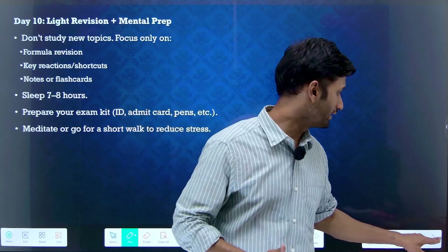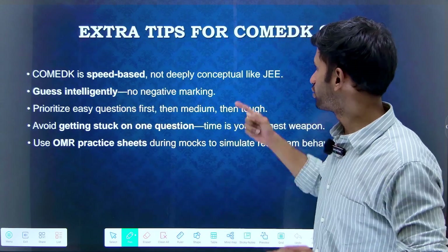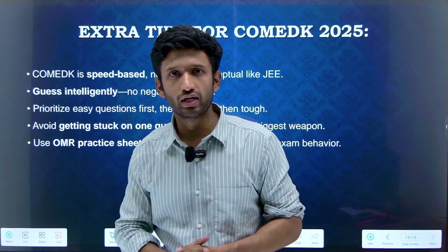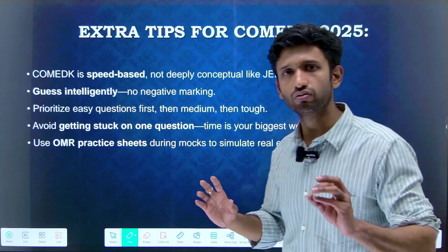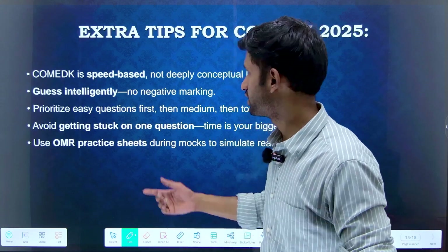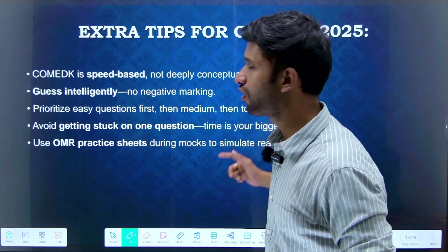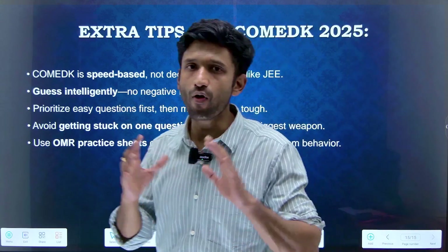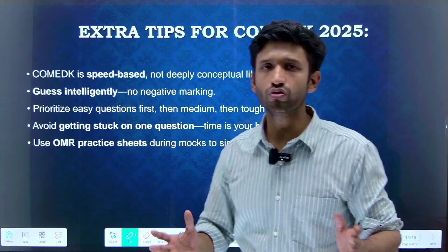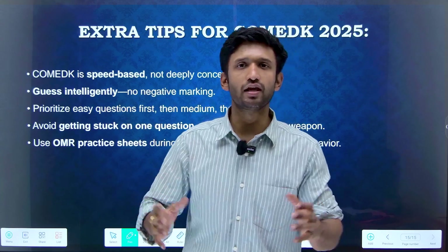Here are some important extra tips for your COMEDK examination. COMEDK is a speed game — it is not deeply conceptual or as hard as JEE. It is speed-based, so definitely work on that. Guess intelligently since there is no negative marking. With 180 questions and 180 marks, you can score good marks. Prioritize easy questions first, then medium, then tough. Avoid getting stuck on one question as it will eat your precious time. Use OMR practice sheets during mock tests and practice as many mock tests as possible — you will score really well.